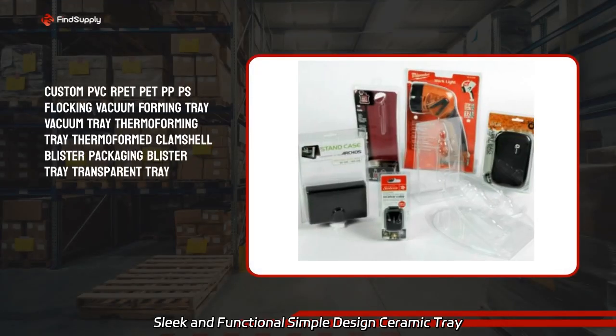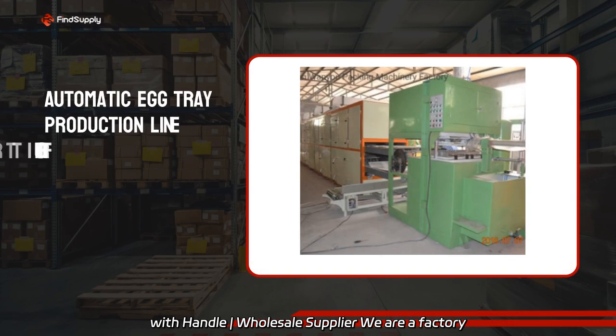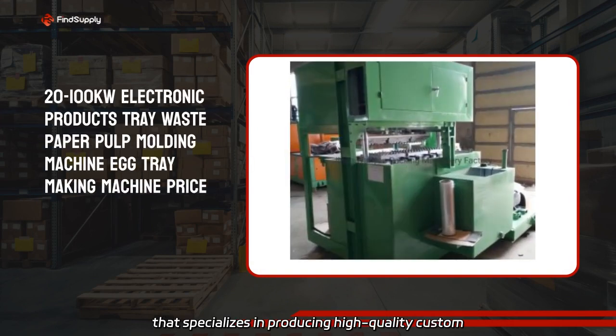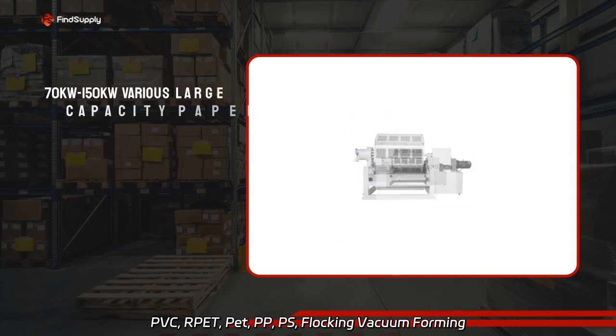Sleek and functional simple design ceramic tray with handle — wholesale supplier. We are a factory that specializes in producing high-quality custom PVC, RPET, PET, PP, PS, and flocking vacuum forming tray products.